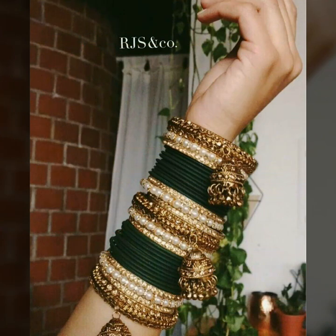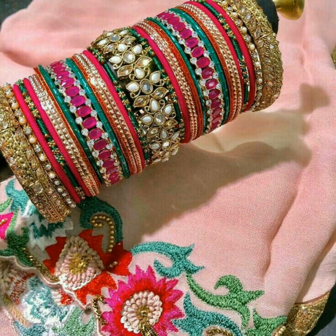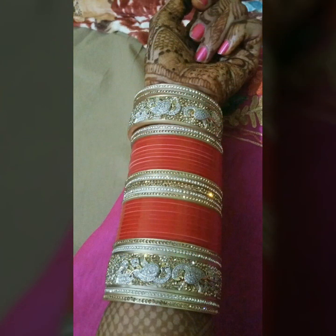If you want a classic or simple look, you can use plain red bangles. But for a more traditional bridal look, you can use plain studded bangles.